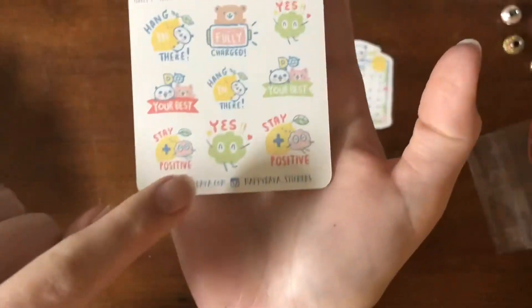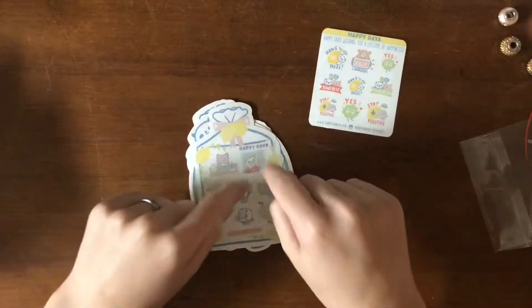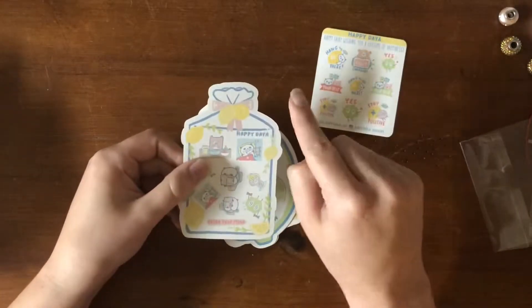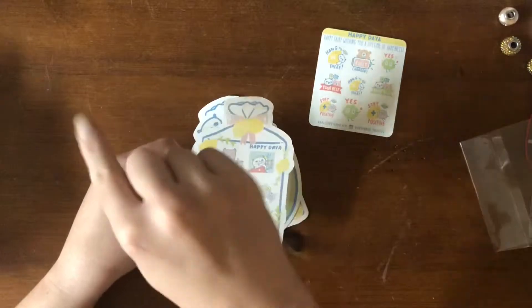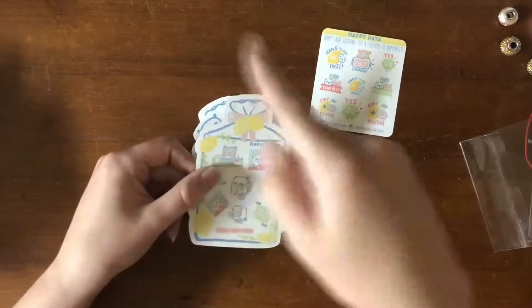If you're wondering, no, I didn't buy any of Happy Daya's Hobonichi size stickers or any of her Hobonichi kits. She did not have any kits in stock that I wanted to use soon, and I'm trying not to buy kits for winter time right now.